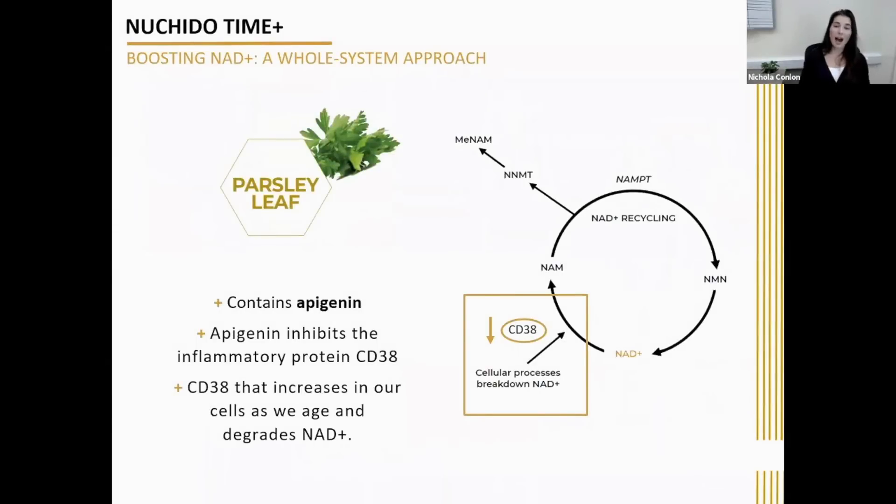The next ingredient is parsley powder. It contains multiple compounds with significant health benefits, and one of these molecules is apigenin. Apigenin is scientifically proven to inhibit the inflammatory protein CD38 — the one that chews up a large amount of NAD and whose expression increases several-fold as we get older. Just by inhibiting CD38 a little bit, you can significantly increase NAD levels. Parsley is known to be one of the best natural sources of apigenin, and that's why we include it in Neutrido Time Plus — to boost NAD by reducing the activity of this CD38 NAD-consuming pathway.